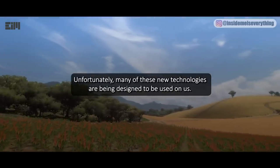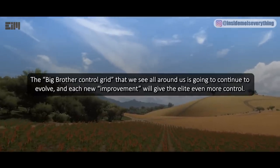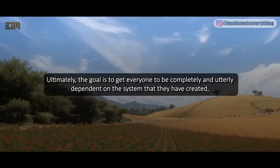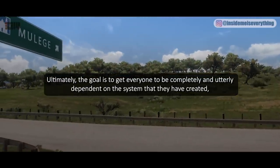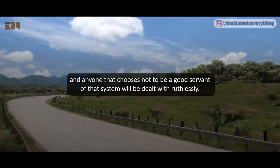Unfortunately, many of these new technologies are being designed to be used on us. The big brother control grid that we see all around us is going to continue to evolve, and each new improvement will give the elite even more control. Ultimately, the goal is to get everyone to be completely and utterly dependent on the system that they have created, and anyone that chooses not to be a good servant of that system will be dealt with ruthlessly.